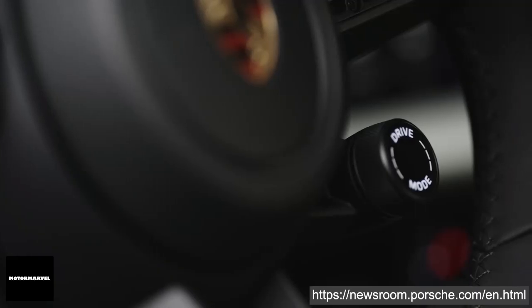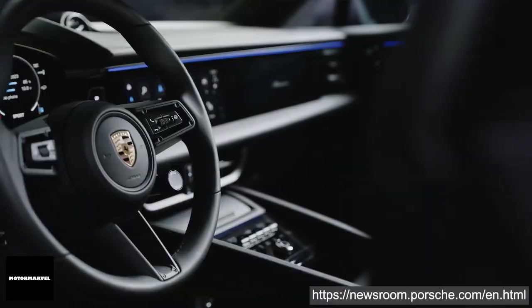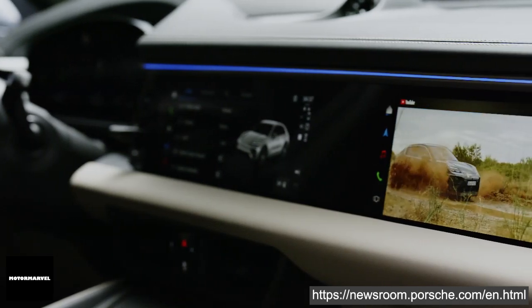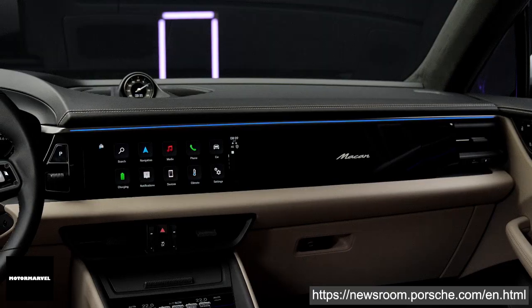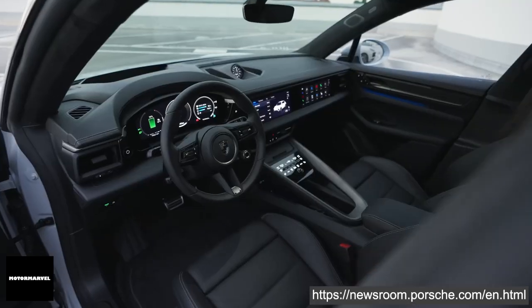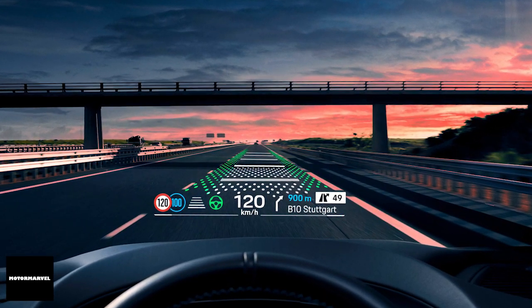Stepping inside, the interior of the new Macan is unmistakably Porsche, offering a blend of high quality materials and modern technology. It features a freestanding 12.6-inch curved digital instrument cluster, a 10.9-inch central display, and an optional passenger display, ensuring a state-of-the-art user experience. For the first time, the Macan includes a head-up display with augmented reality technology. Virtual elements such as navigation arrows are seamlessly integrated into the real world, appearing to the driver at a distance of 10 meters and corresponding to the size of an 87-inch display.